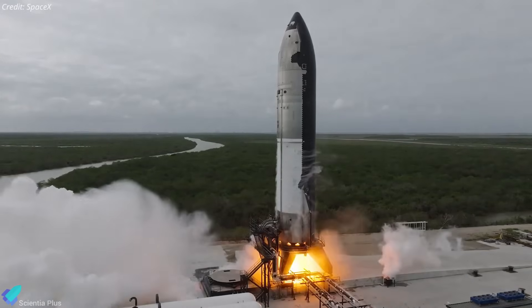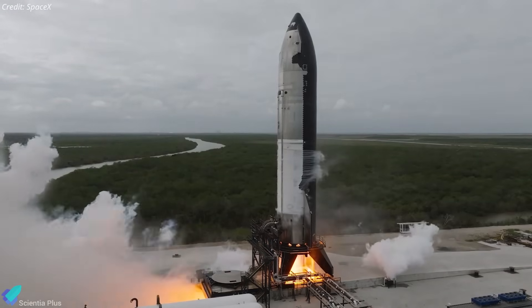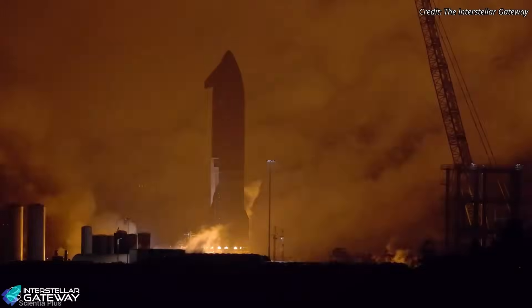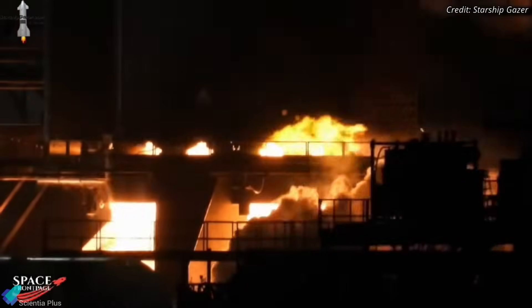Starship's next launch is almost here, and SpaceX just nailed the final hurdle — a flawless, full-duration static fire of Ship 35. But just days earlier, that same ship stumbled with engine flashes and an early shutdown during a similar test. Let's recap what went wrong, break down the fixes SpaceX made, and see how they turned failure into success.